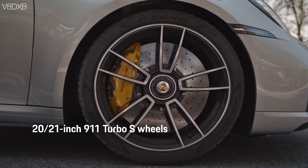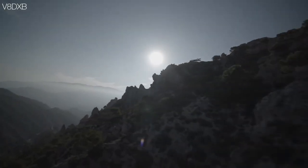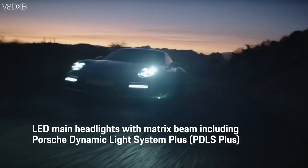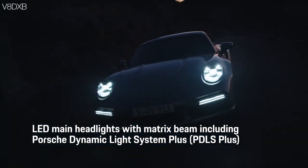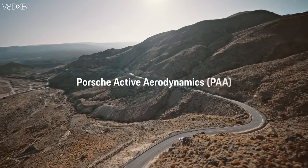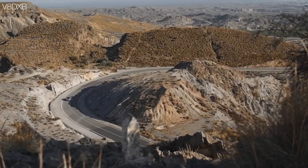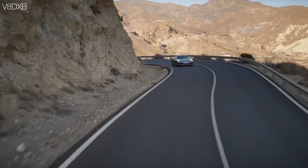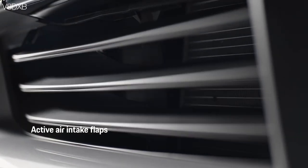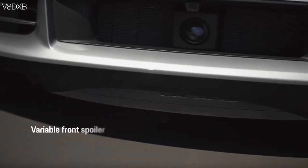The 20-inch 911 Turbo S wheels feature a new pattern design that Porsche has come out with for this year. My favourite are the LED dynamic lights with the Porsche Dynamic Lighting System Plus. There is so much technology that Porsche has put in using the Porsche Active Aerodynamics that there's a separate video just explaining all the different things the car is capable of doing — so go ahead and enjoy that video, and I'll see you in the next one.